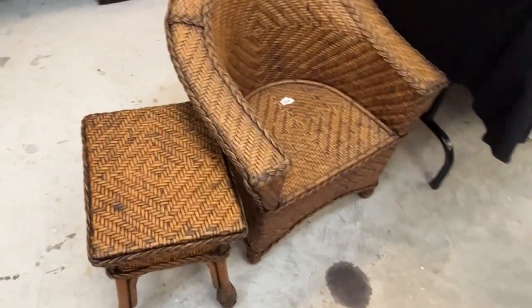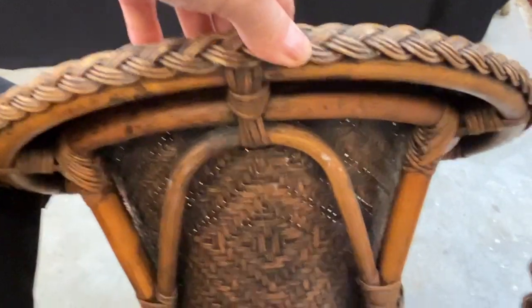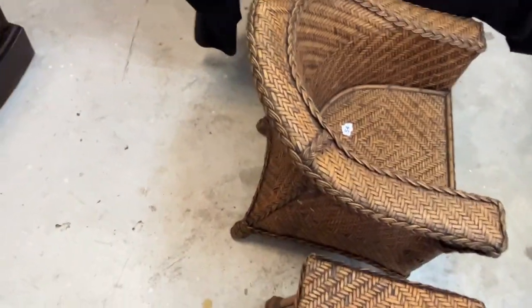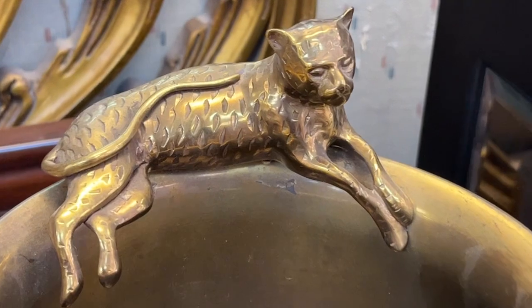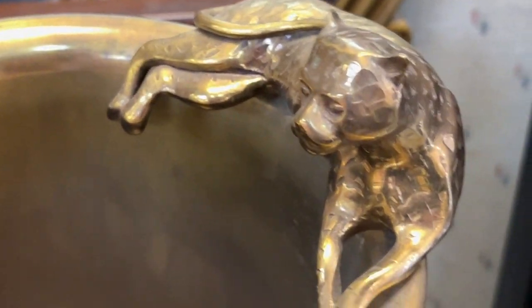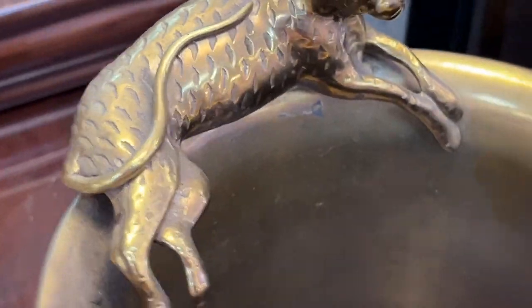Look at that little kid's wicker set table. The chair is so well made — this is well-made furniture. I would say that was made in the Philippines, because they really know how to do their stuff there. This is neat — an ice bucket with a little cat on it. I thought this was neat. But that's an ice bucket.